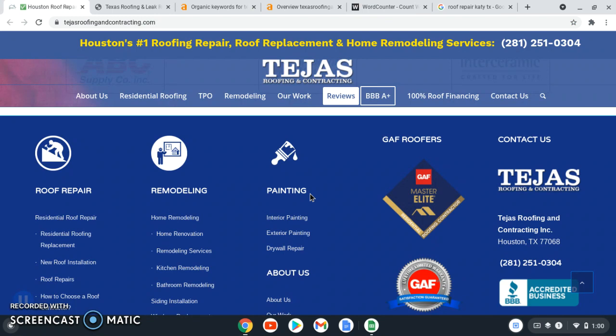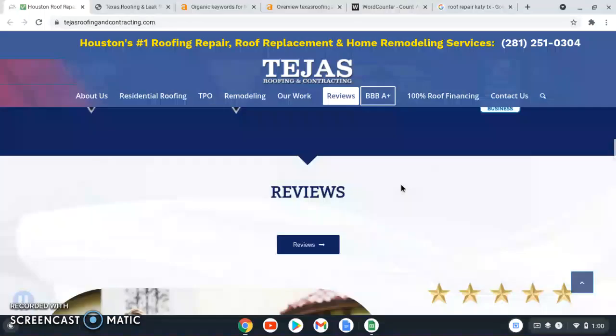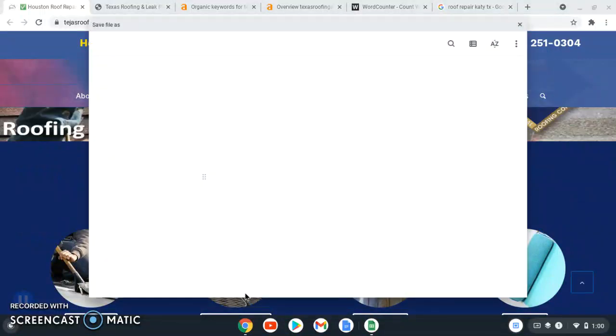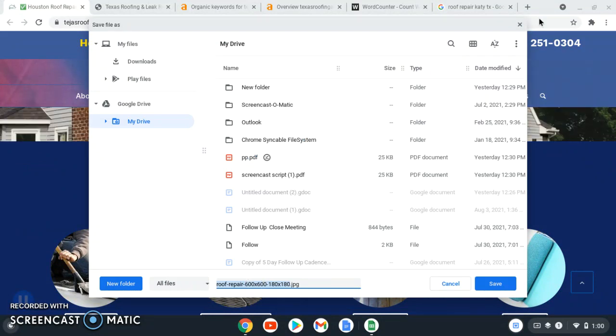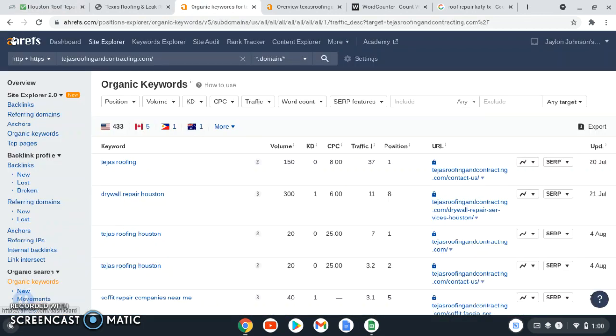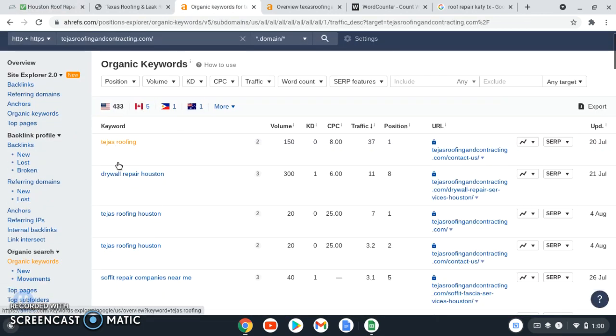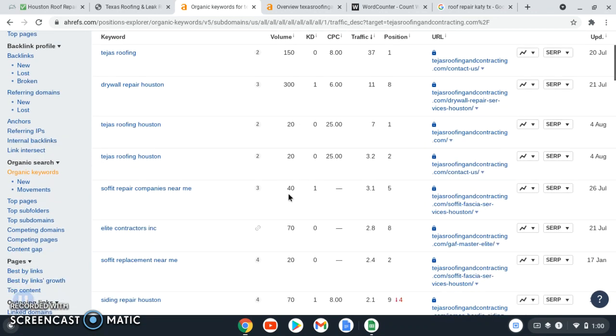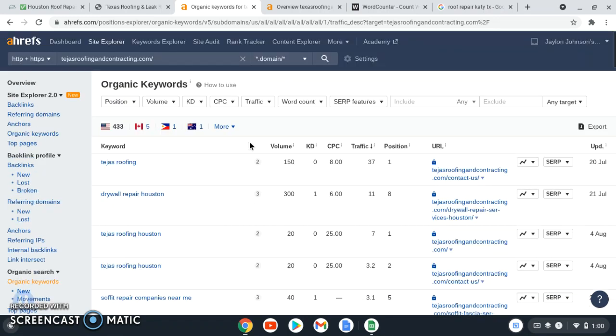The next thing I want to talk about is keywords. You can save these different pictures with 'roof repair Katy Texas' in the file name behind them to help you rank for that keyword. The tool I use is called Ahrefs — it gives me some really good data on the back end. You can go in, search keywords, see how many people are searching for them, and import those into your content as well. That's tip number one.